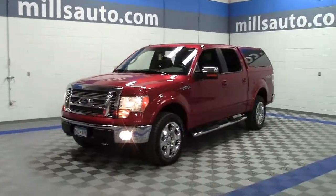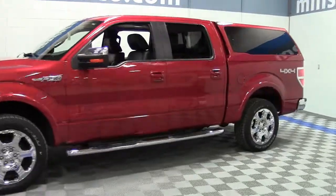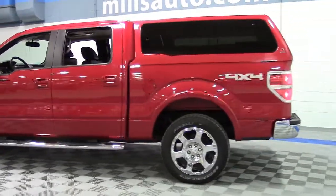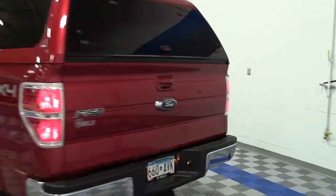This is a rare gem. It's the five-passenger 2009 Ford F-150 SuperCrew 145-inch wheelbase Lariat with only 15,000 miles — extremely low miles for a 2009 model.